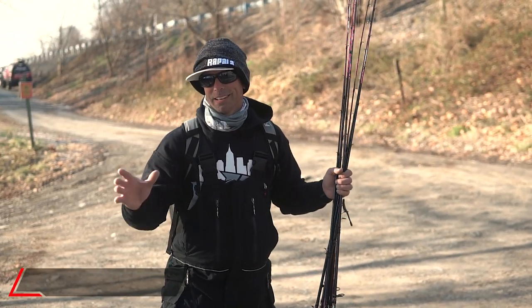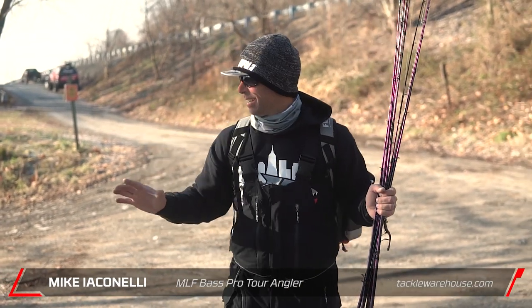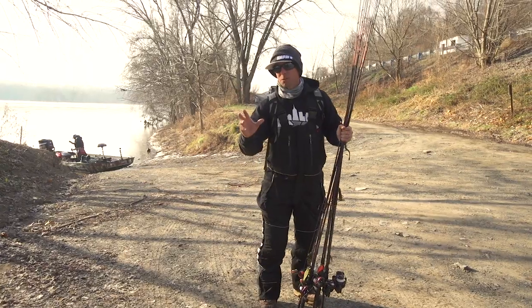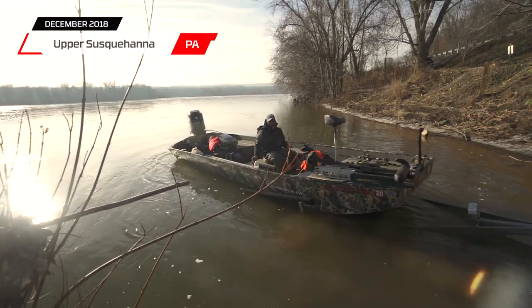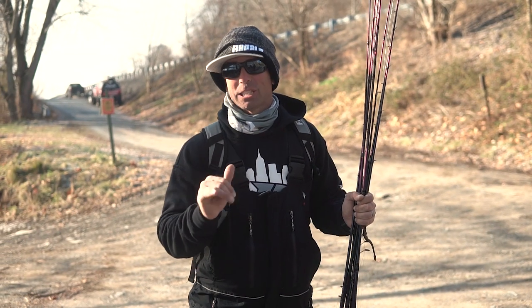Hey Tackle Warehouse fans, it's Mike Iaconelli here. You're in for another fun day of fishing. I'm going mobile today — backpack, rods — and I'm fishing with one of the best guides on the upper Susquehanna River. We're north of Harrisburg, I'm fishing with Mike Breeding, and we have challenging conditions today.